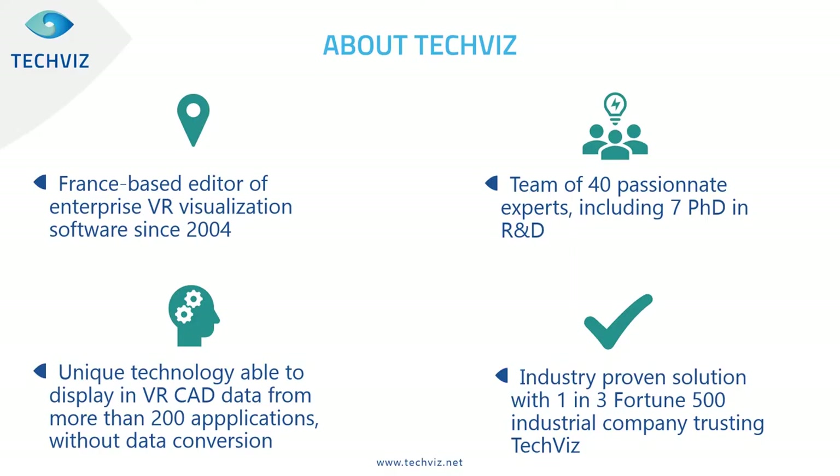A few words about TechViz. TechViz is a software editor based out of Paris, France. We've been working on VR software since 2004, which is a long time for the VR industry. Our R&D team includes 40 people in Paris. We have developed since 2004 a unique VR technology that enables displaying VR CAD software without any data conversion. We are compatible with more than 200 of the most common 3D software, enabling VR without any data conversion. This is an industry-proven solution used by one out of three Fortune 300 industrial companies.